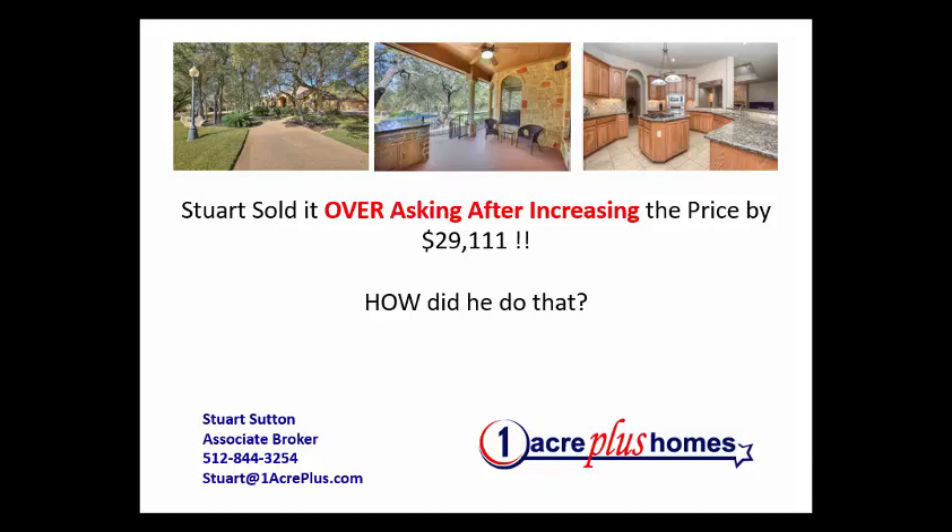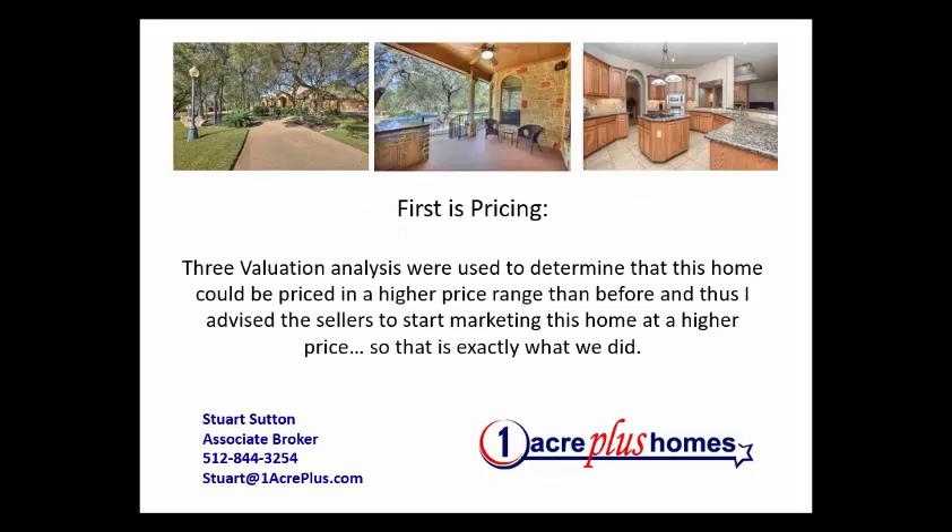So how do we do that? We have several steps that we go through. It's really important that whoever you hire knows how to value a home on an acre or more. I've seen agents leave a lot of money on the table for sellers, or overprice themselves. I actually do three analyses, and using those three methods, I determine the best price for a home on an acre or more.